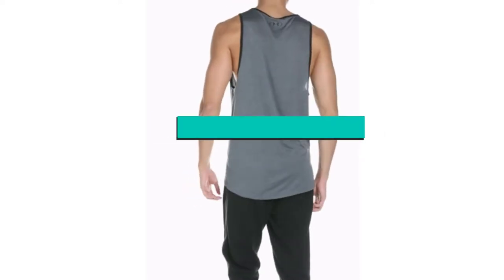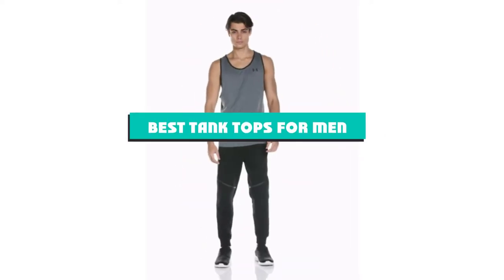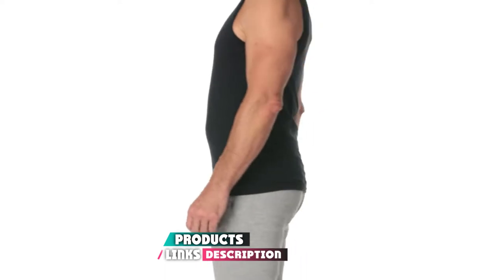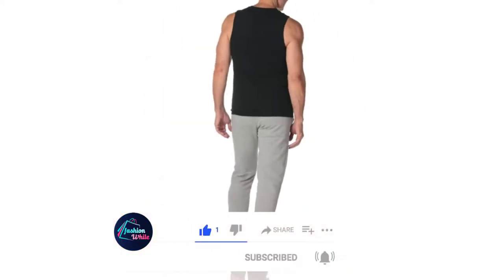If you're looking for the best tank tops for men, here's a list you must see. We made this list based on our personal preferences and sorted it based on their features, prices, quality, durability, and reputation of the manufacturers and customer feedback. We've also included options for every type of customer. So let's get started.